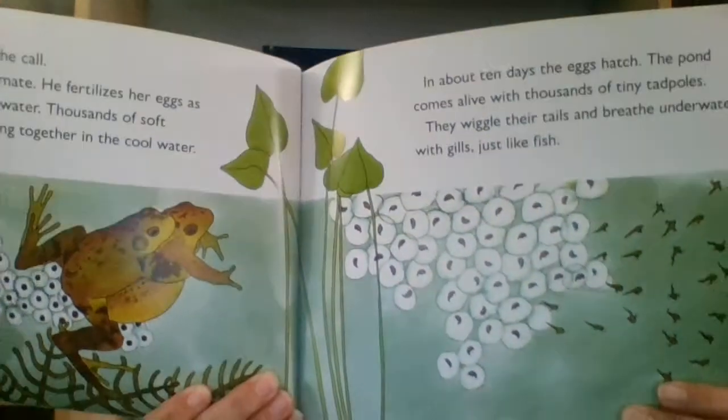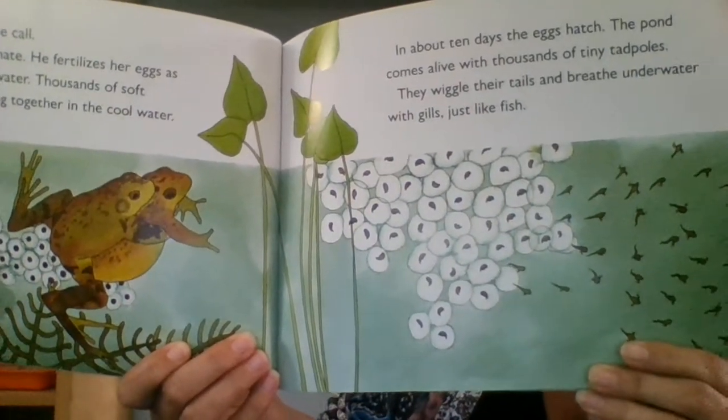The females hear the call. The male hugs his mate. He fertilizes her eggs as she lays them in the water. Thousands of soft, jelly-covered eggs cling together in cold water. In about ten days the eggs hatch. The pond comes alive with thousands of tiny tadpoles. They wiggle their tails and breathe underwater with gills just like a fish. They're not a frog yet — they're just a little tadpole.